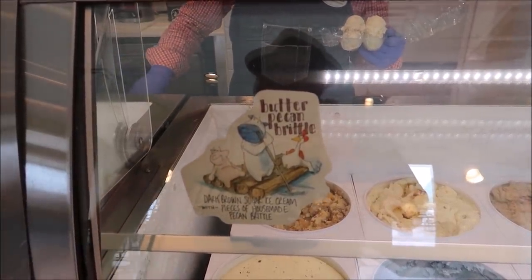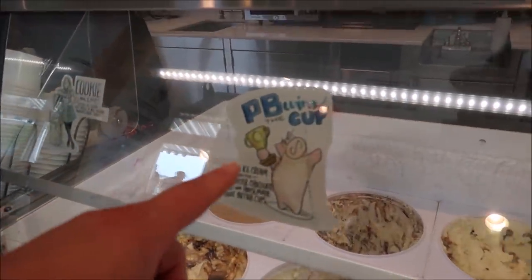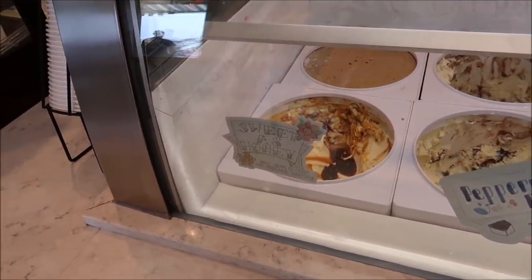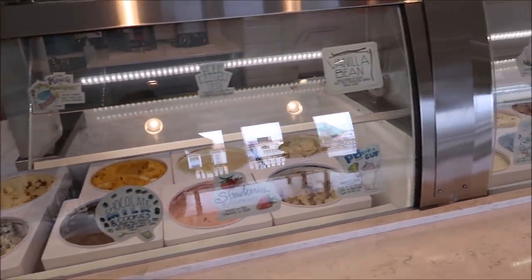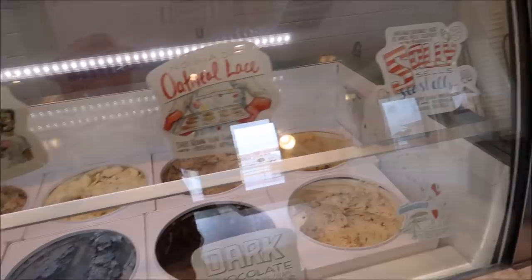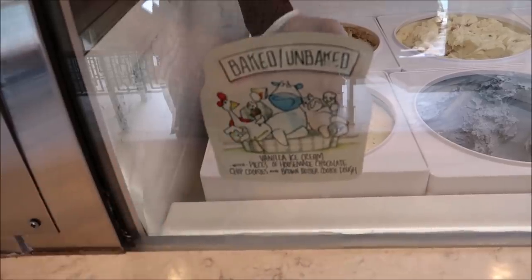Butter pecan brittle. Peanut butter wins the cup. Two more to go — sweet as honey. What should I get for my last one? I'm thinking either cotton candy or baked and unbaked. I don't know how I feel about Sally sells seashells because it's orange marshmallow. I'm going to try a sample of it. I don't like the Sally sells seashells — it's not a horrible taste, but something about orange ice cream just doesn't mix well. And my last one: baked and unbaked.